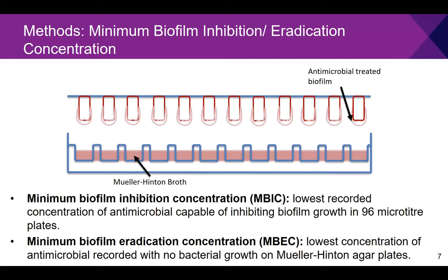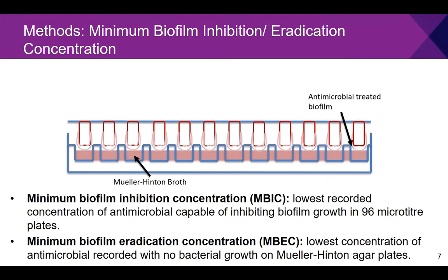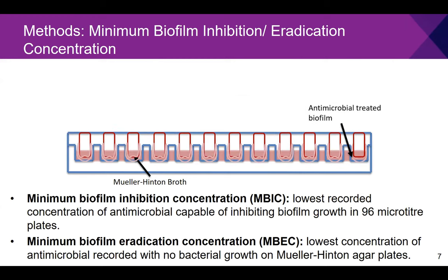Following biofilm treatment, the treated biofilms were analysed for MBIC and MBEC. For the MBIC, biofilms were re-immersed in Mueller-Hinton broth and left overnight to check viability; the MBIC was defined as the lowest concentration capable of inhibiting growth, indicated by wells that were clear rather than cloudy. To distinguish inhibition from eradication, clear wells were plated onto Mueller-Hinton agar, and the MBEC was defined as the lowest concentration leading to no growth on these agar plates.